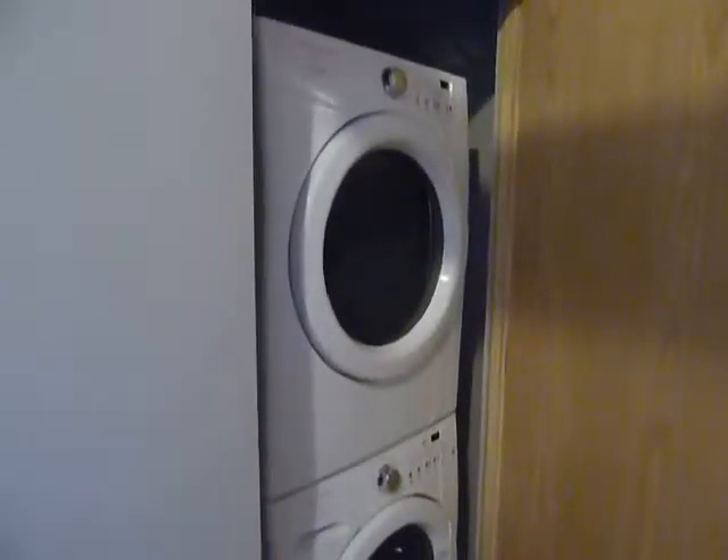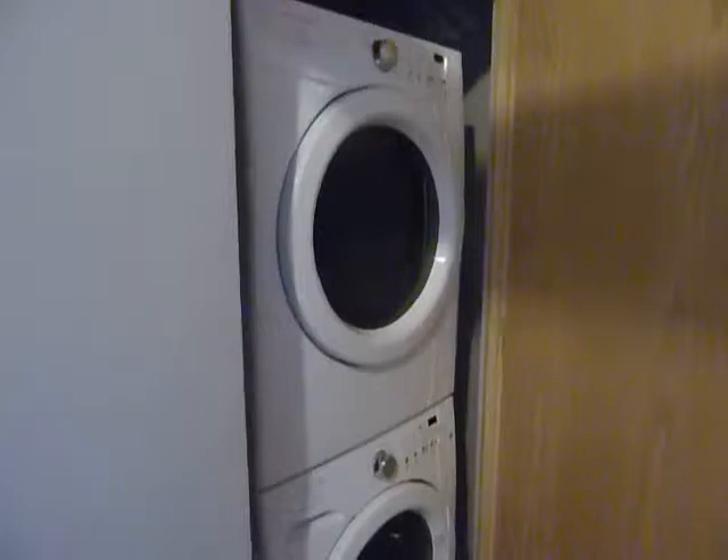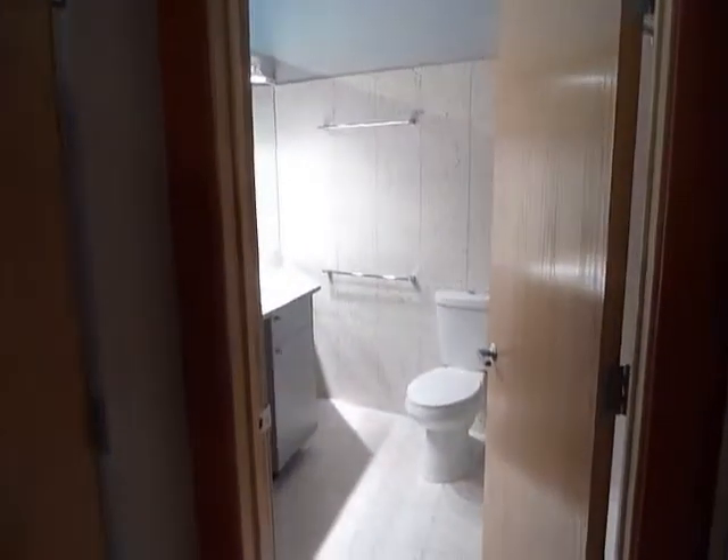Walk into the bathroom here. Each unit has a washer and dryer — a stackable unit, but two separate pieces that will hold a real load of wash.